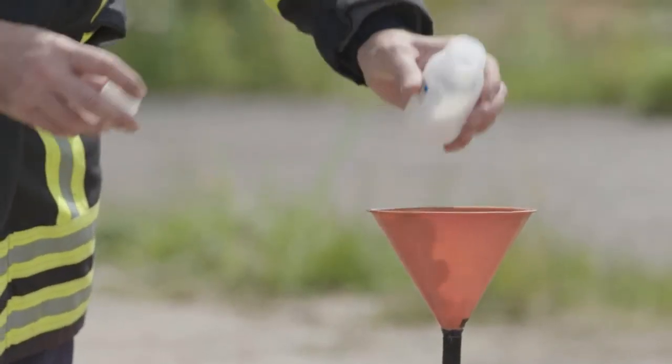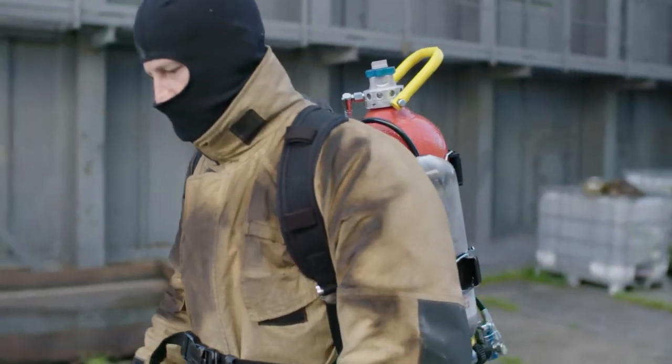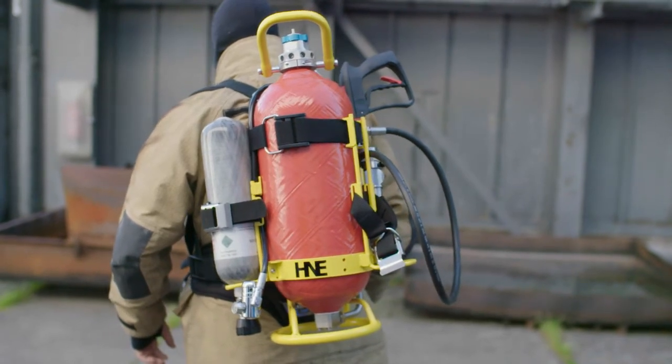The HNE 13 VarioCarbon combines high-strength carbon composite pressure containers with modern lightweight metals. At the present time, the carbon family consists of a 9 and 13-liter unit with unrivaled product properties compared to the competition.